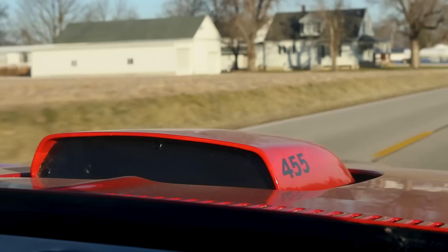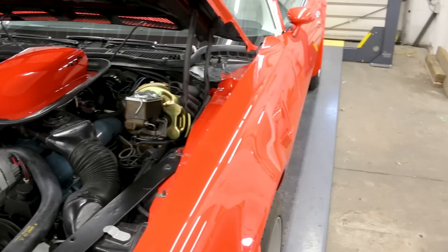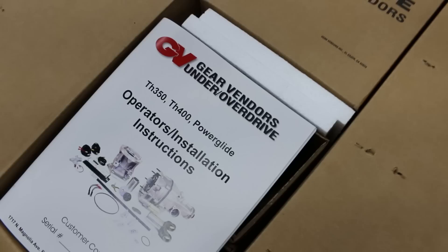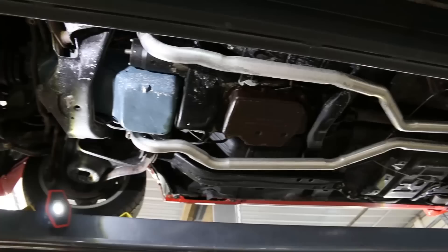This 1973 Pontiac Trans Am is a super cool car, finished in Buccaneer Red with white interior. It's got a 455 HO engine rebuilt by Butler Performance, with a bigger displacement cam and a torque converter, and a Turbo 400 transmission. The customer wants to cruise more easily on the highway and turn fewer RPM on road trips. Right now with the Turbo 400, the car is turning about 2,200 RPM at 55 miles per hour. So we're installing a Gear Vendors automatic overdrive unit onto the original transmission to bring that cruising RPM down without losing any acceleration snap from the stock gear ratio.